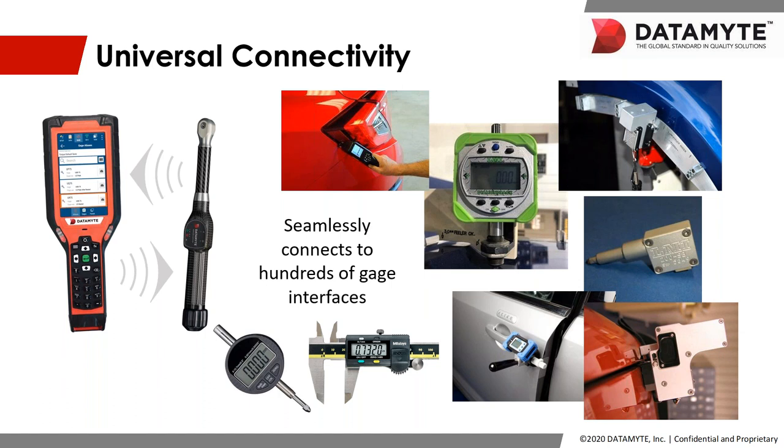A really important thing for Datamite — and really important for you — is universal connectivity. This revolutionary device was strategically built to be ambiguous and agnostic, allowing you to connect to anything that you need to collect data from. Whether that's gauges, torque wrenches, calipers, indicators, gap and flush, pinch, or laser — the list goes on and on. This flexibility, along with the common database for all of your data, provides a simple solution to meet your quality goals. Universal connectivity — you name it and we'll talk to it. And if we don't, we will.